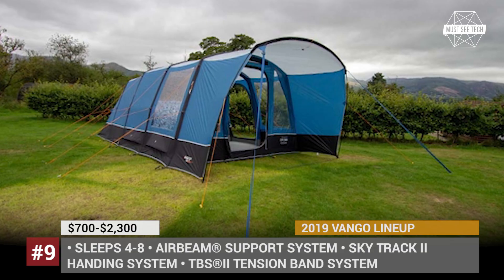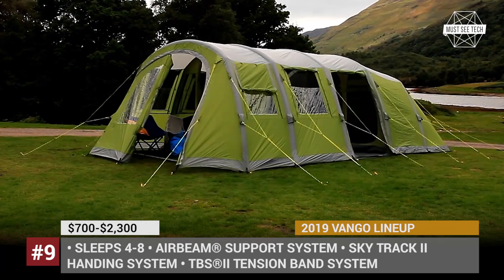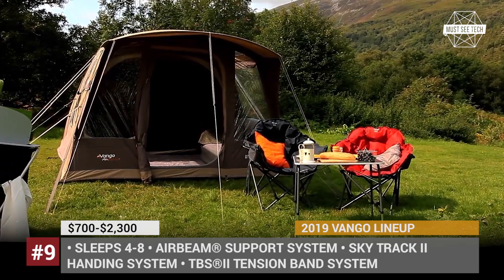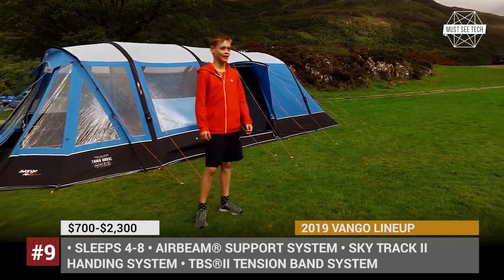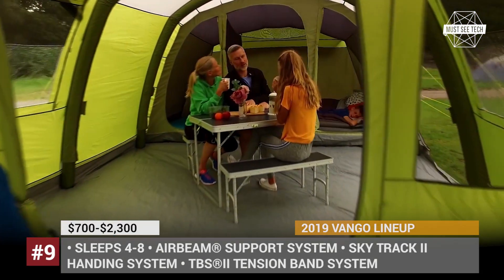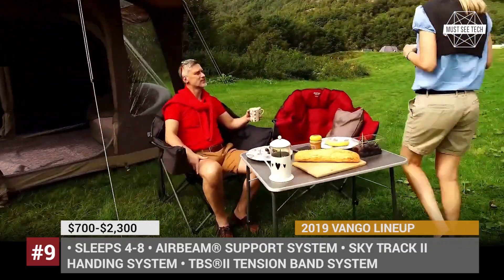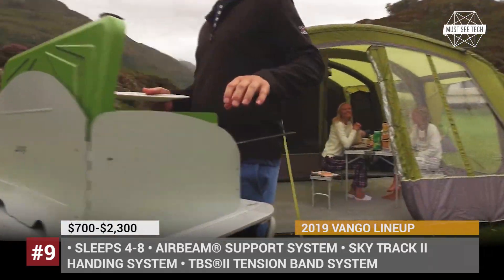The Scottish manufacturer Van Gogh Tents has presented a renewed 2019 lineup of cabin tents, which utilizes an in-house developed air-beam support system that shortens the setup time to minutes. The most interesting models on offer are the Stargrove, Illusion and Capri Air, accommodating from 4 to 8 people in separate bedrooms, but each tent also features a spacious living room. The manufacturer actively advertises the SkyTrak 2 hanging system, which allows easy lighting installation, and the major material used is DC lightweight polycotton, which has superior durability and temperature regulation properties.